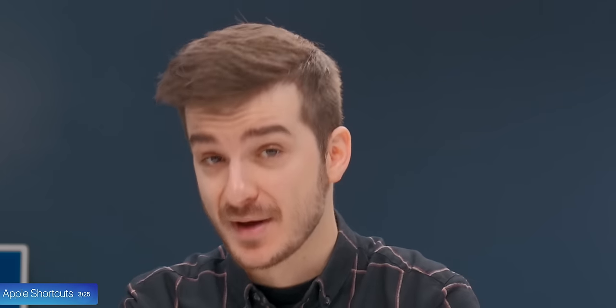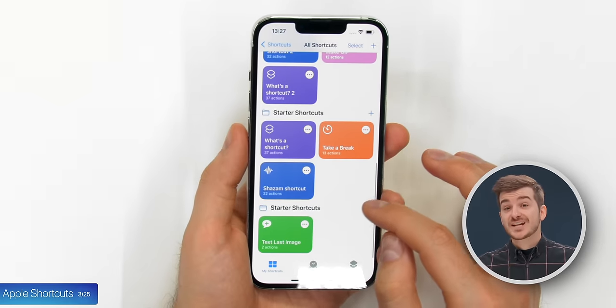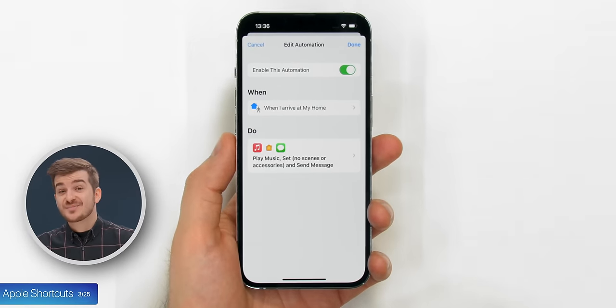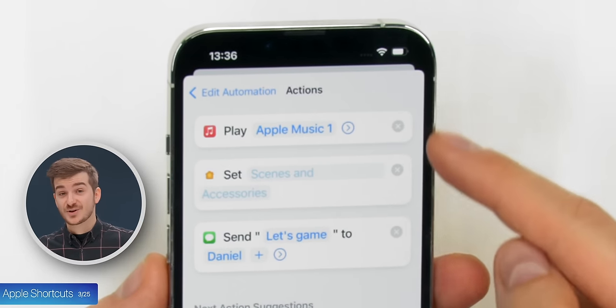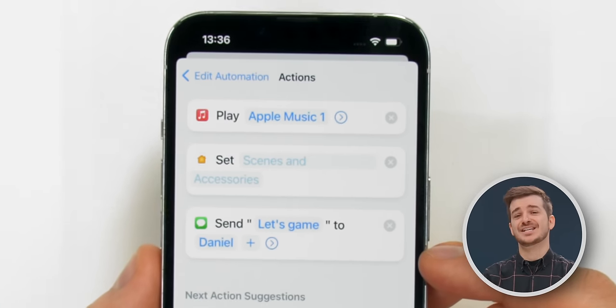Tip 3: Apple's most advanced app is something that most people don't even know about. It's called Shortcuts and you can download it from the App Store if you don't already have it. It lets you create pretty much any type of automation you can think of. For example, you can set an automation so that when your iPhone detects that it's at home, it automatically plays music, dims the lights, and messages your friends to start a gaming session.